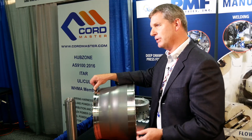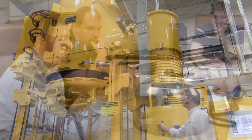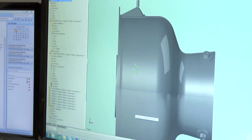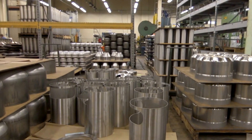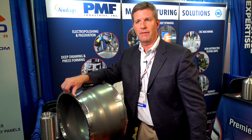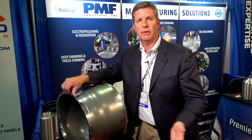When customers come to us, they either have a brand new design and say, look at this part because our manufacturing costs are way too high, or they come to us and say, hey, I have an existing product we can't source anymore — we're looking for a secondary source or a brand new idea to reduce costs. That's where PMF comes in. We really help customers with the manufacturability of their component.